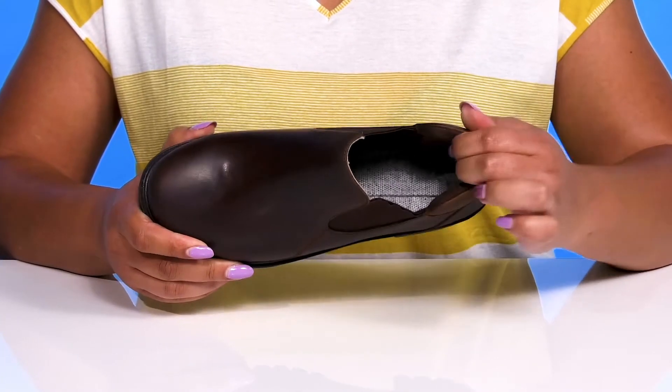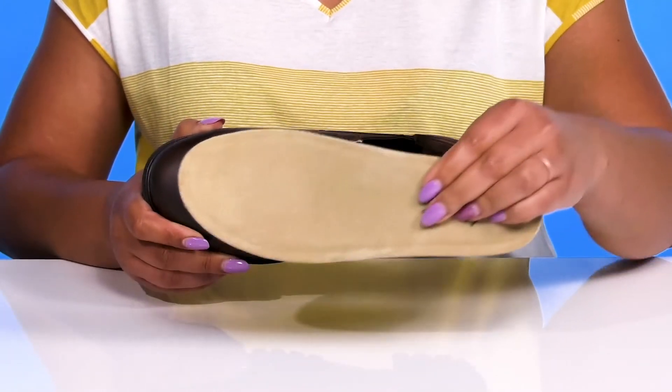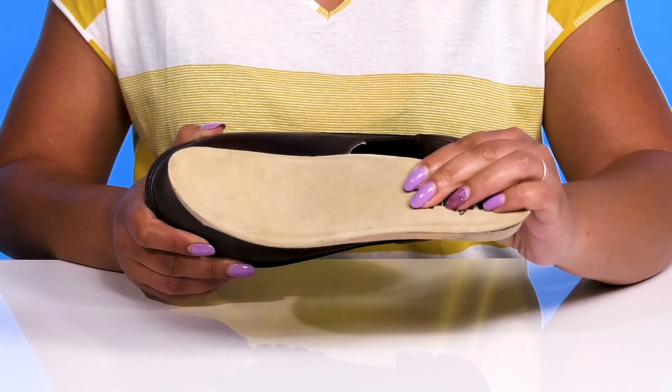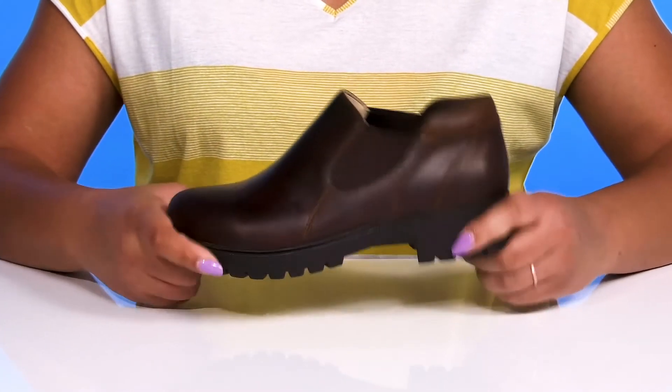Inside there's a leather lining with soft cushioning at the back of the collar to give your ankle support, and a removable footbed that is generously cushioned and has added arch support to keep you comfortable all day.